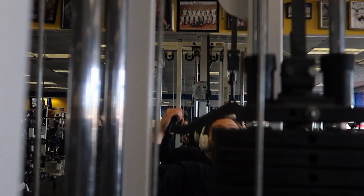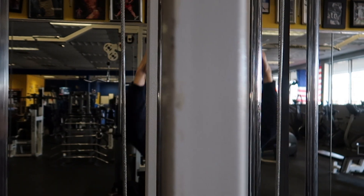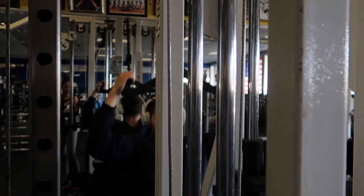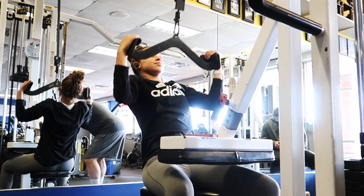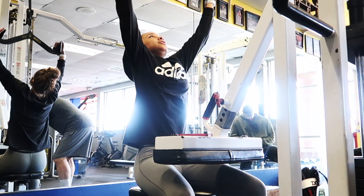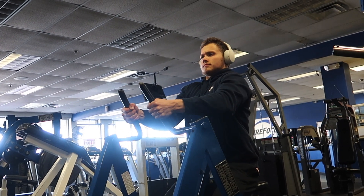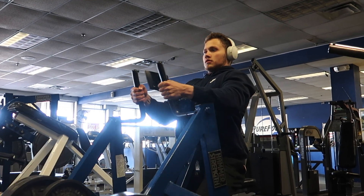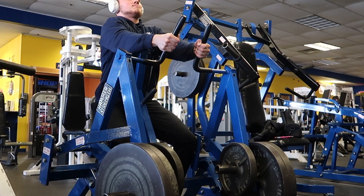So I'm about to put all this stuff away, and then we're about to go hit the gym.